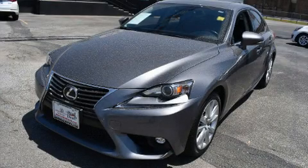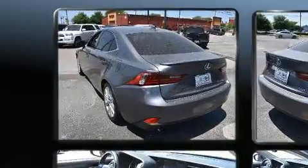Treat yourself to a test drive in the 2016 Lexus IS 200T. This four-door, five-passenger sedan still has fewer than 40,000 miles.